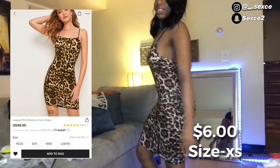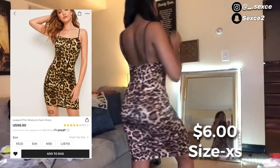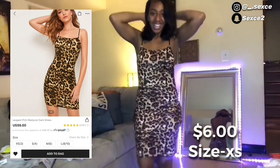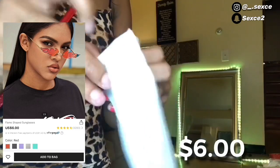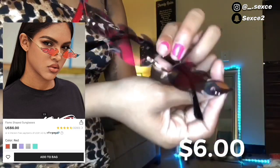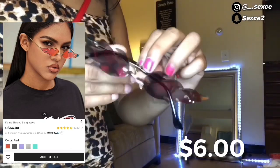Next I went ahead and grabbed the leopard dress — I just had to. This one fitted nice and cute and tight, a little snatched, slim thick. I paired this with these cute little fire flame glasses from Shein, only six dollars. They come in red, black, purple, green — you name it.